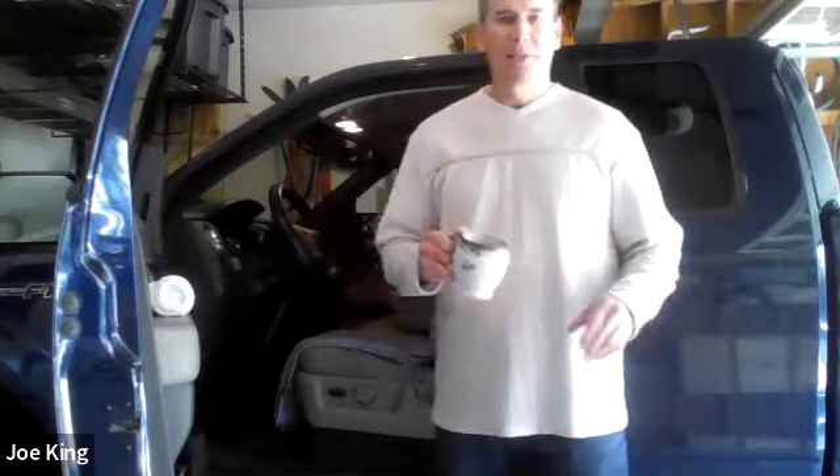Good morning, and welcome to your weekly Cup of Joe. My name is Joe King, and I'm a physical therapist and owner of Physical Therapy Advantage in North Aurora. I'm here to bring you a couple of tips.